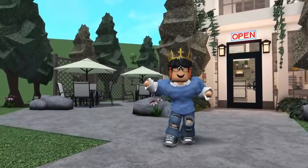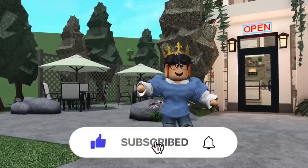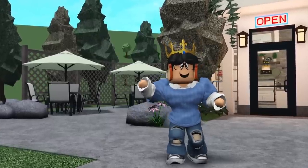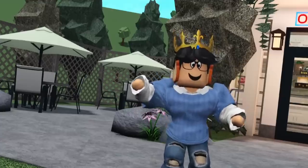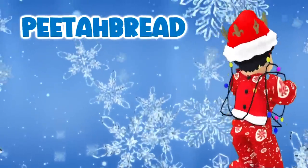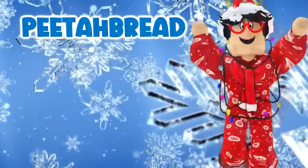That pretty much wraps up today's Blockboard episode. If you guys enjoyed it, found it interesting or inspiring, make sure to give it a big thumbs up and hit the subscribe button — it's completely free. Let me know what other build challenges you'd like to see in the comments down below. Thanks for taking the time to watch, and I'll see you guys in the next video. It's a cute bakery.